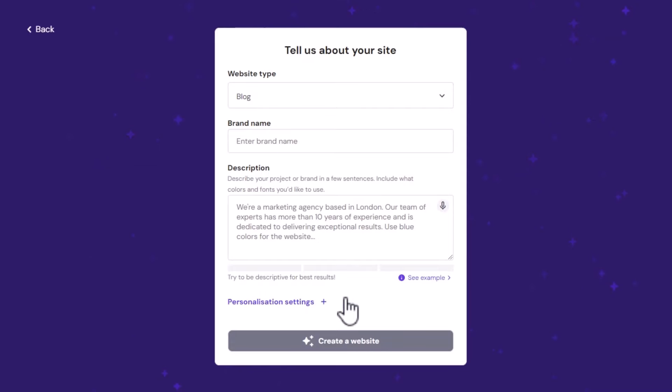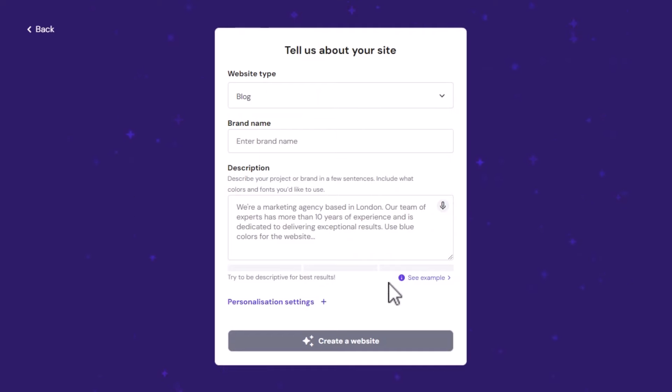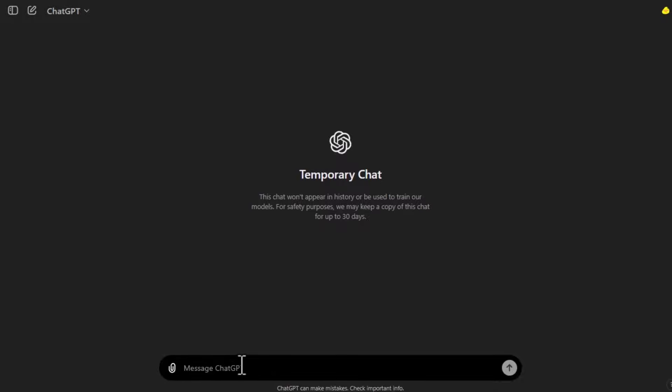As an affiliate marketer, you just have to add your affiliate links that you'll get from TravelPayouts. Sign up, get your affiliate link, and then paste those links into the articles you'll publish on your AI-created website. To do that, you'll be using powerful AI tools like ChatGPT and WriteSonic. These tools can create engaging, informative blog posts specific to your niche, complete with embedded affiliate links if you want. Just go to ChatGPT — you can use it for free. Copy this prompt: 'Write a 1,500-word blog post about the best budget-friendly travel tips for visiting Bali, including sections on affordable accommodations, dining,' and so on. Then paste your affiliate link. Once you click enter, it will generate a 1,000 to 1,500-word blog post based on what you asked. Review the content and adjust anything necessary to fit your style and tone.